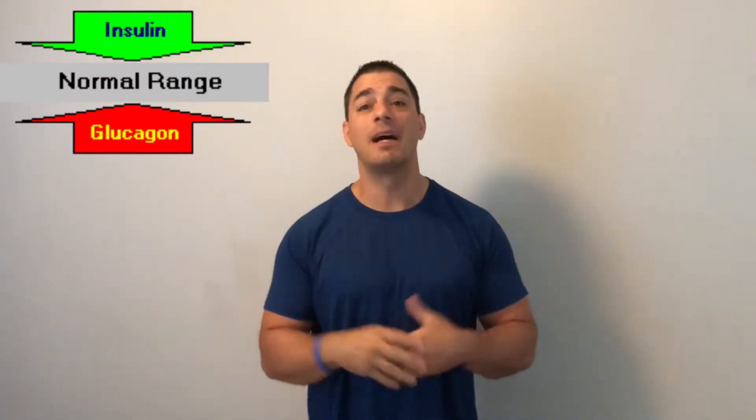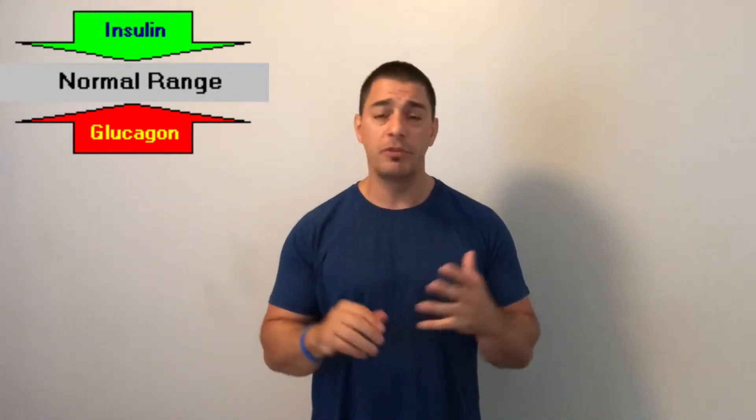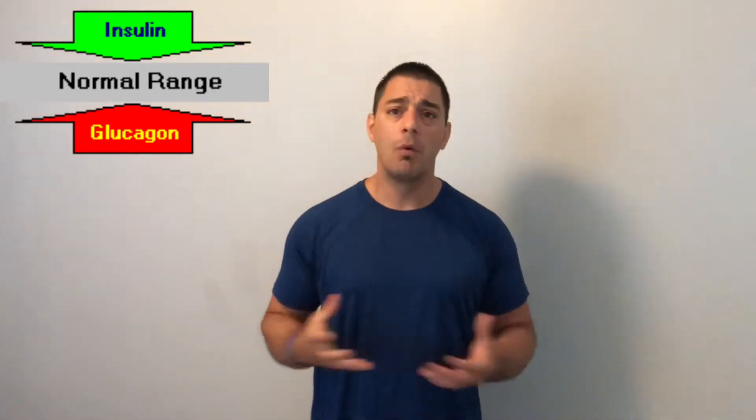Insulin's function is to lower blood sugar. It does that by helping shuttle glucose inside the cells. Insulin has many other functions — it's an anabolic hormone, increasing protein synthesis, and it also plays a role in memory. But the key function I want to focus on is that lowering of blood sugar.